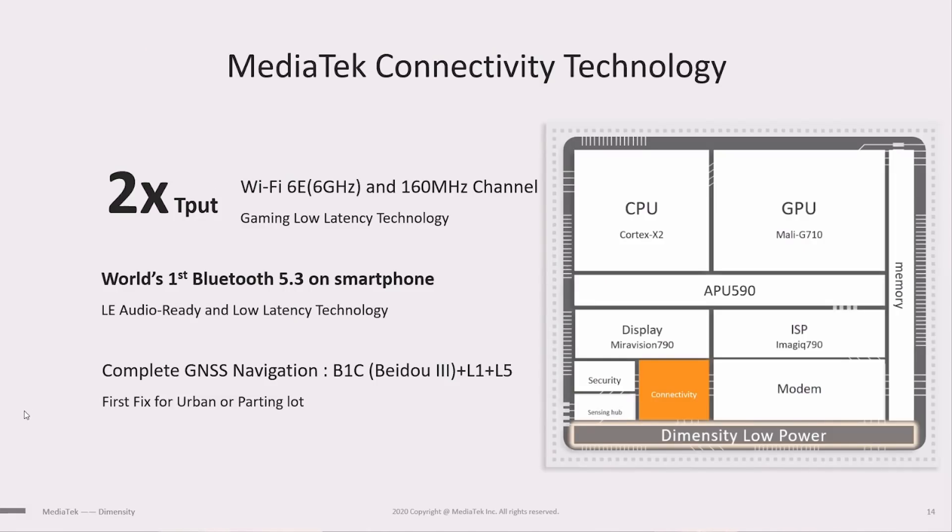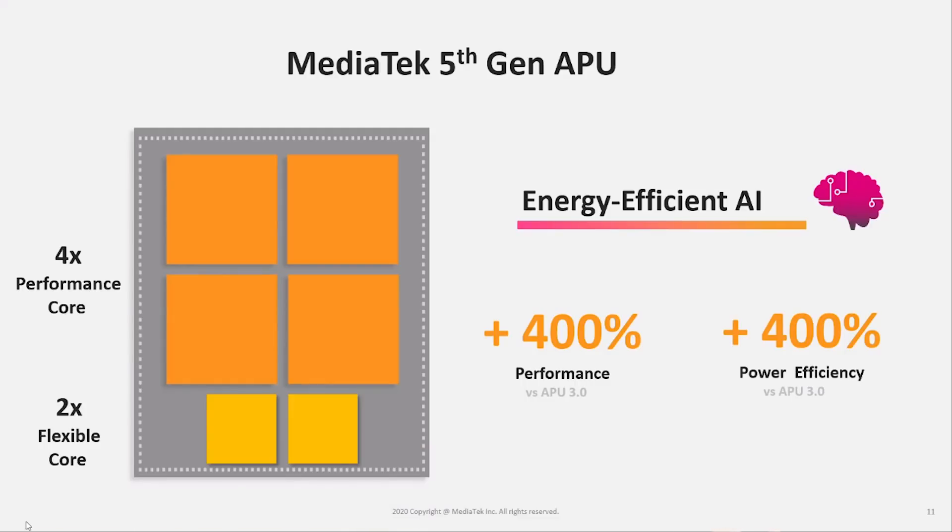When it comes to connectivity, we've got Wi-Fi 6E — using the 6 gigahertz frequency band — while still supporting Wi-Fi 6, Wi-Fi 5, Wi-Fi 4, and so on, with up to 160 megahertz channel widths. We've got Bluetooth 5.3, which means it's ready for LE audio when that technology finally reaches mass adoption. The Dimensity 9000 also has MediaTek's 5th generation APU, with four performance cores and two flexible cores, giving a 400% boost in both performance and power efficiency compared to the third generation.